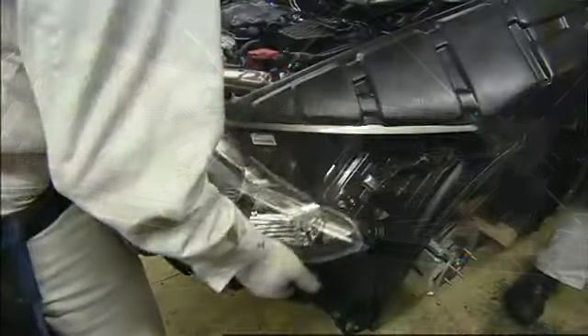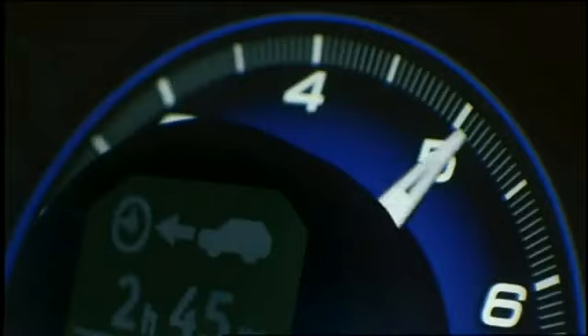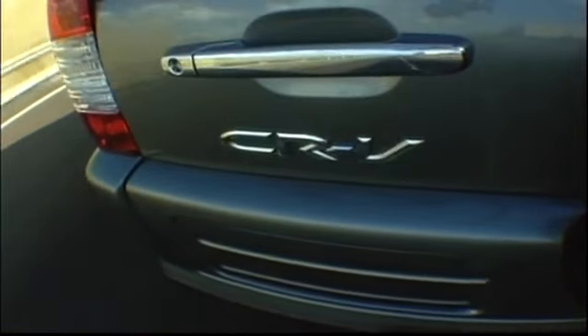This is the story of how Honda associates work together at the fully integrated car manufacturing facility in Swindon to produce a range of quality, award-winning cars, including the CR-V and Civic.